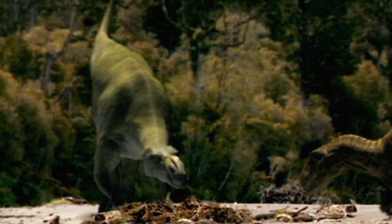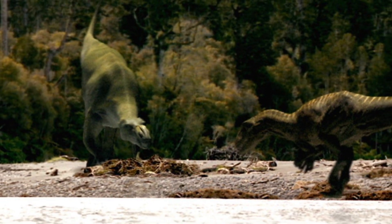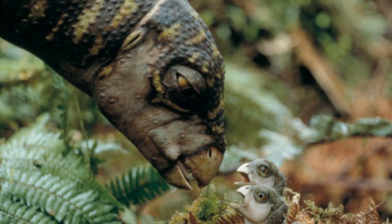You may remember Muttaburrasaurus being featured in the Walking with Dinosaurs episode 'Spirits of the Ice Forest', and there's also another Australian dinosaur species that was made more well known due to this episode.